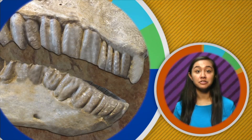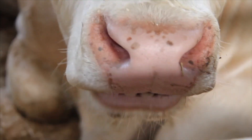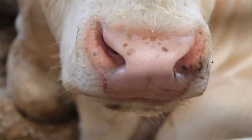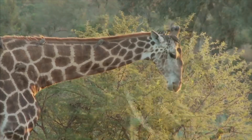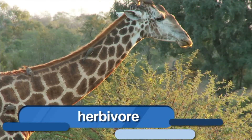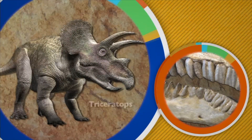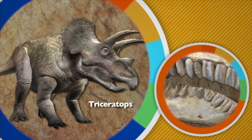Paleontologists have also found dinosaur fossil teeth that are round and flat. Today, animals with flat, round teeth like cows, elephants, and giraffes are plant eaters. Plant eaters are known as herbivores. So it makes sense that a dinosaur with flat, round teeth like Triceratops ate only plants too.